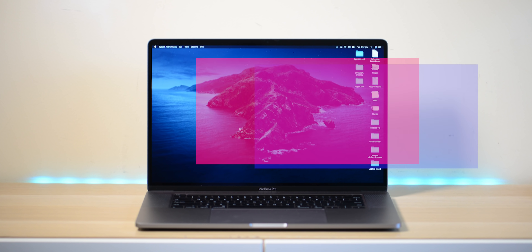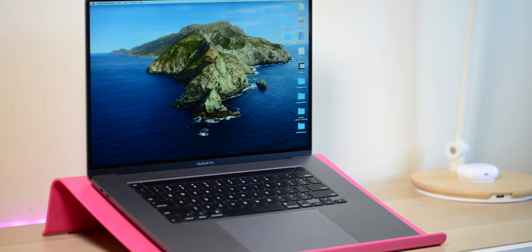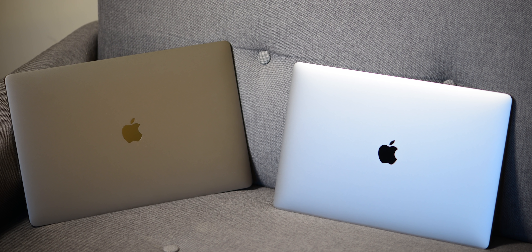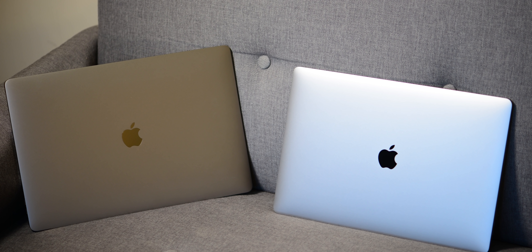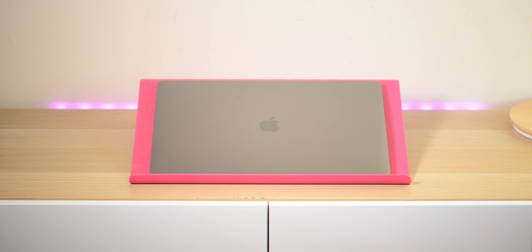If you'd like a reviewer that's straight down the line, kick you in the plums, then baby, I'm your man. So if you're gonna do it, do it right — sub up, join the woo train, hit that bell, ding-a-ling-a-dong.